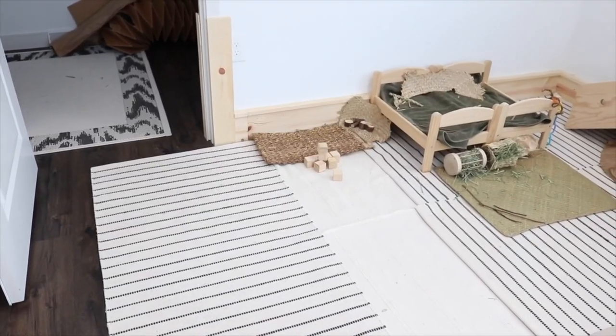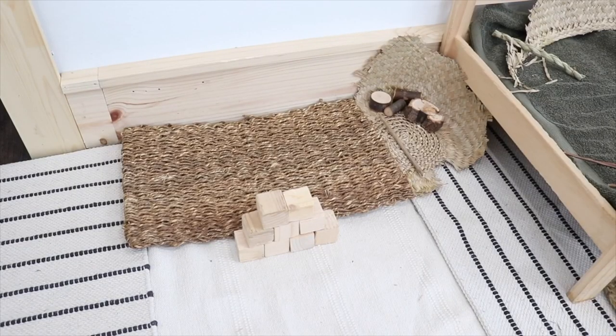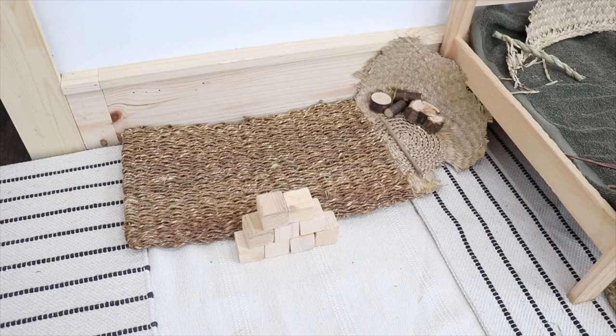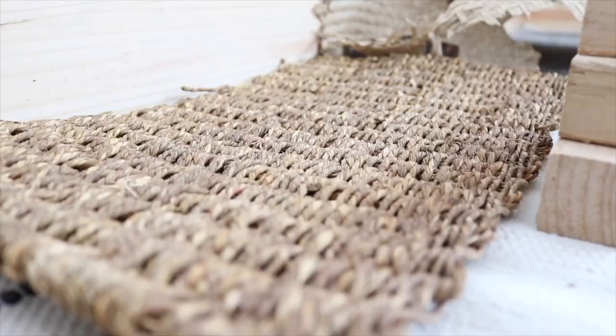So when you walk into the bunny room I have these rugs laid out — these rugs are all machine washable and they're from Ikea. Over here I just have some pine blocks kind of stacked up. The bunnies have been knocking these over so many times as I've been getting ready to film this video, and Sterling's probably gonna do it. He's running out.